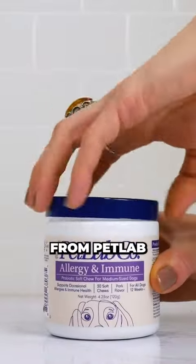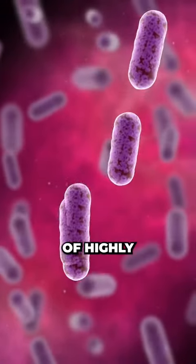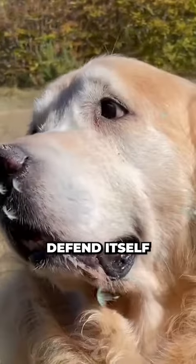This is exactly why thousands of US dog parents struggling with seasonal allergies are turning to a new probiotic chew from PetLab called Allergy and Immune. Each chew is packed with billions of highly specialised probiotic strains to help your dog's body properly defend itself against allergies.